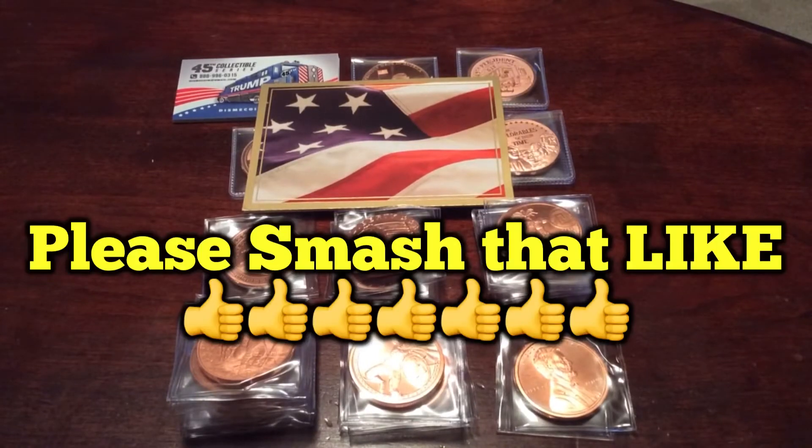Hey YouTube, it's ECP — East Coast Prospecting — with a quick reveal.